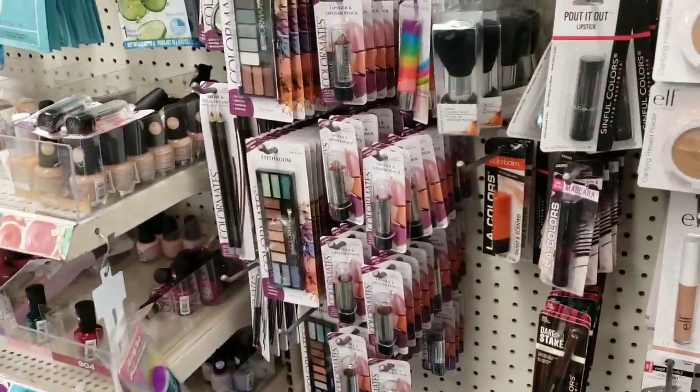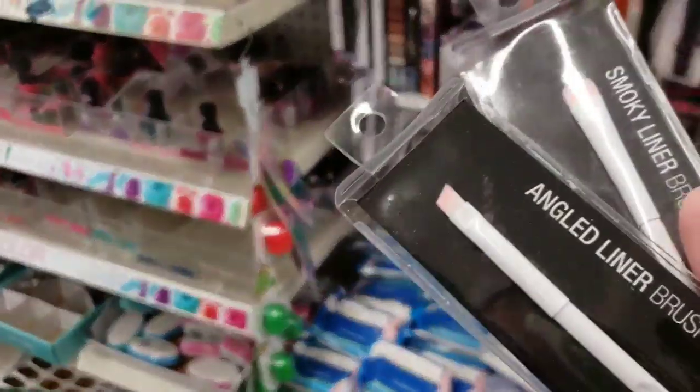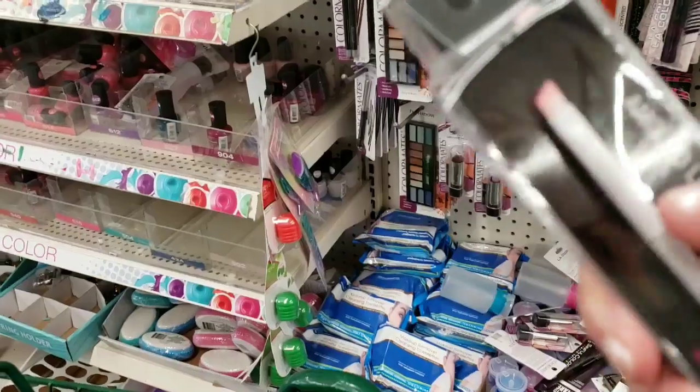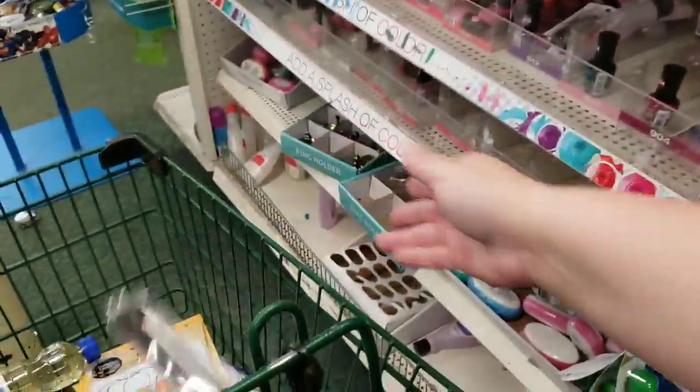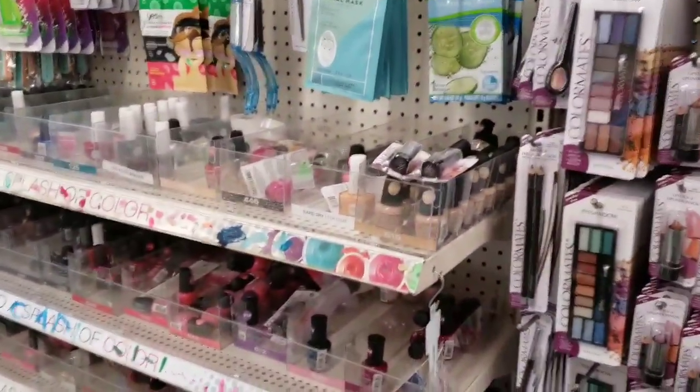This nail brush is awesome for cleaning up the edges of your nails — as long as you don't get the acetone or nail polish remover on the metal part, it works great. Guys, I'm spending today — don't judge me.